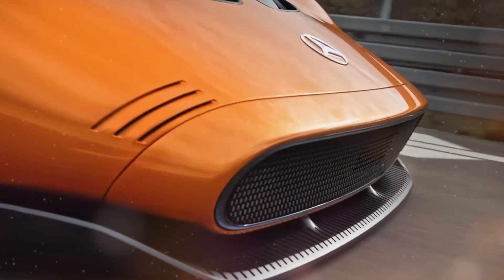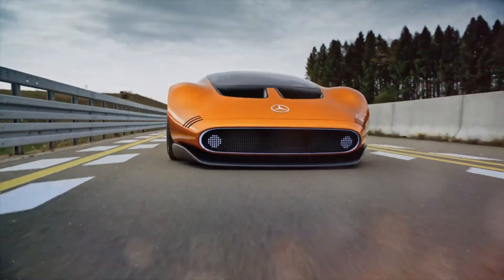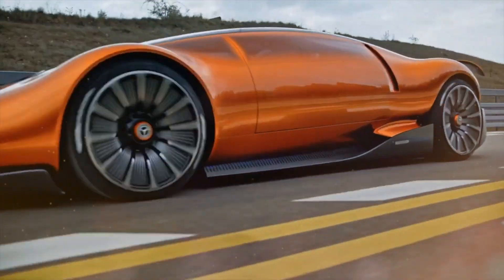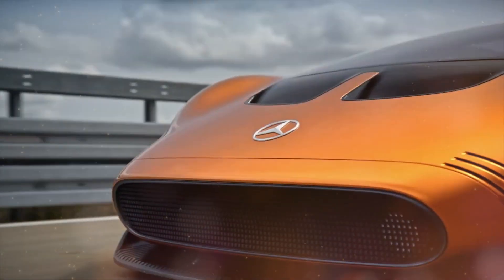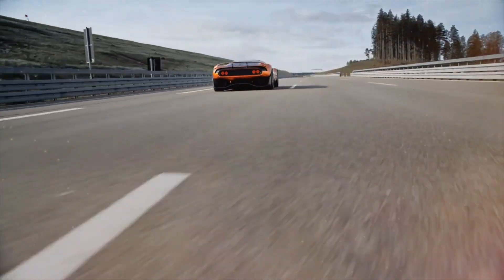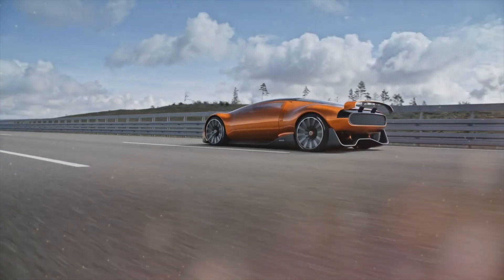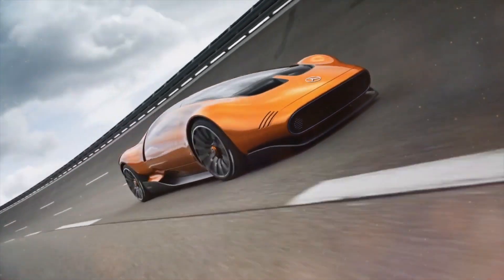Let's take a look at the advanced safety and cautionary devices of the Mercedes-Benz Vision 111. Equipped with advanced driver assistance systems such as collision detection and lane-keeping assist, the 111 keeps you safe and confident on the road. Its augmented reality heads-up display projects essential information onto the windshield, enabling you to stay focused on the road ahead. With a strong commitment to safety, the Vision 111 sets a new standard for automotive excellence, promising a future where driving is both exhilarating and secure.